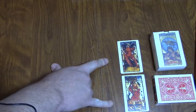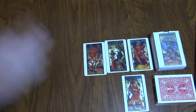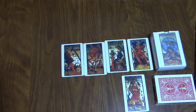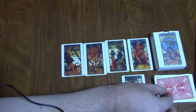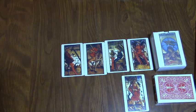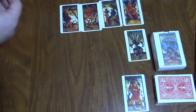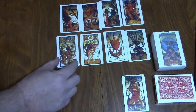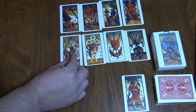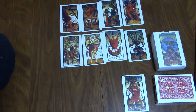Now, these are fairly true to the original. This is the King of Swords, Queen of Cups, a Knight of Staves, and a Page of Coins. The colors on this are a little bit muted. These are even smaller than poker cards, as you can see. And here's just some of the suits: the Seven of Staves, the Three of Swords, the Three of Coins, and the Nine of Cups.